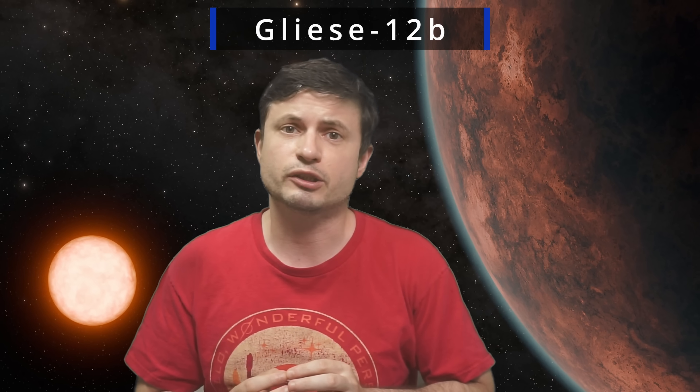Hello wonderful person, this is Anton. Let's discuss the discovery of Gliese 12b, focusing on why this is actually kind of important, but also focusing on what this planet might be like and what the surface of this planet could maybe look like.